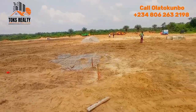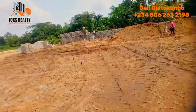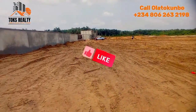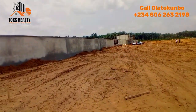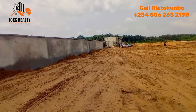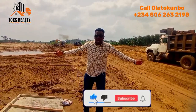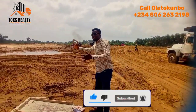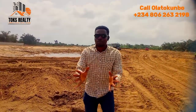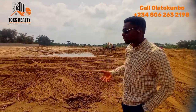Here we will have the car parking space. Stay tuned — if you haven't liked this video, please like it; if you haven't subscribed, please kindly subscribe. As you can see, the machines are already outside working on the infrastructure.